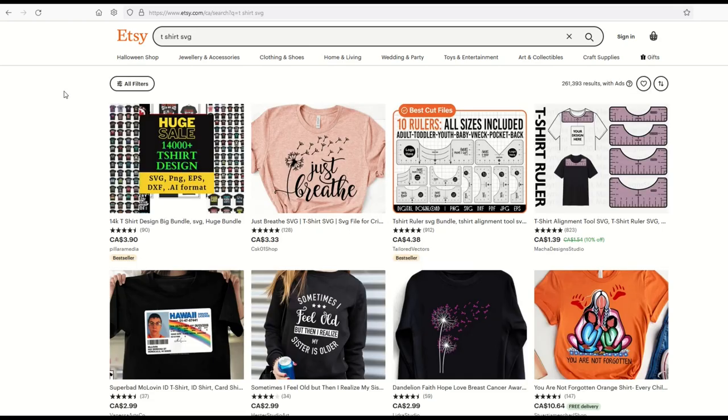The last niche is t-shirt SVG files. I want to spend a couple of minutes on what you should not do. If you type 't-shirt SVG' into Etsy, you get back 261,000 results — your heart will sink. So don't do this. Instead, niche down.